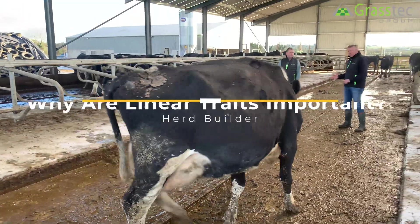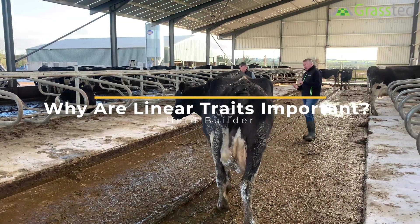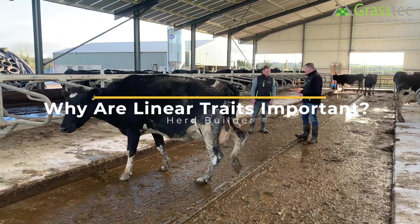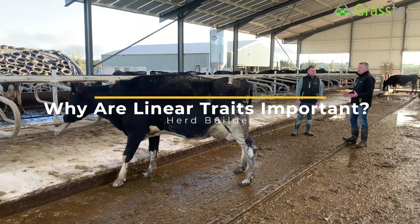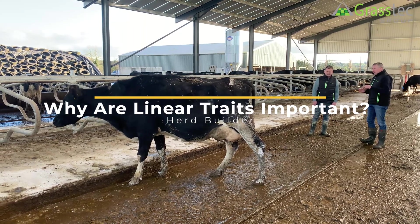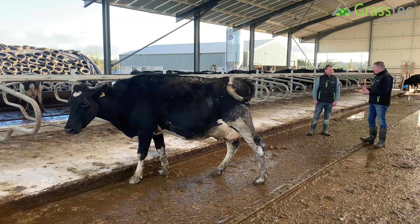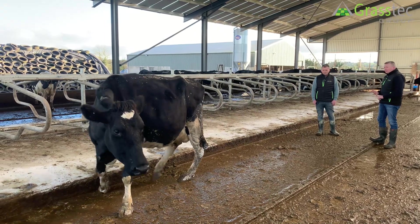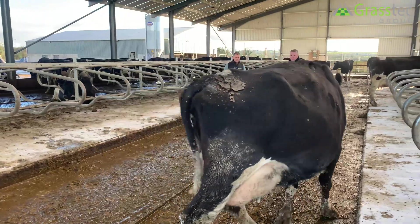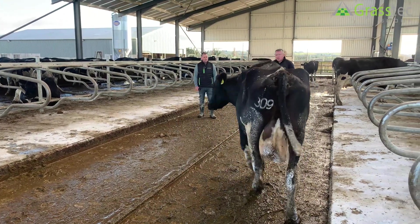So Andrew, we've spoken a lot up to now about EBI and about the genetic indexes — liters, fat, protein, kills, milk solids, maintenance, weight, all those things. One thing we didn't mention is about linear traits and the importance of them. How important are they and what's your approach in the context of the advice that you would be giving?